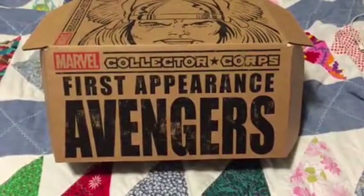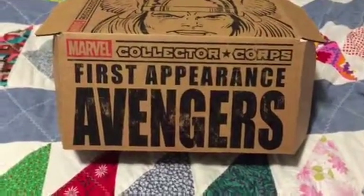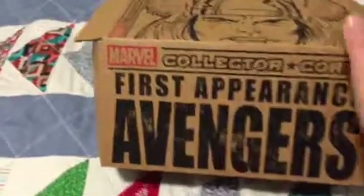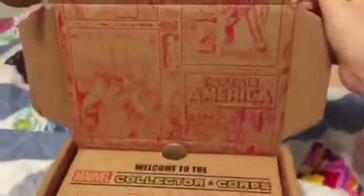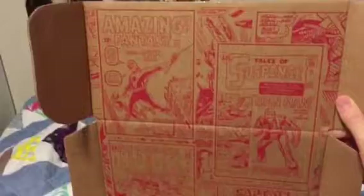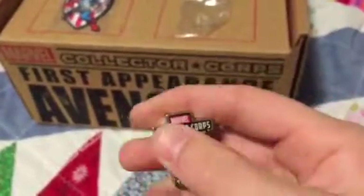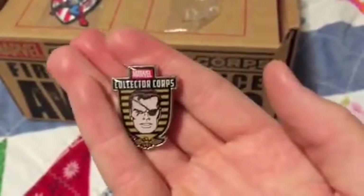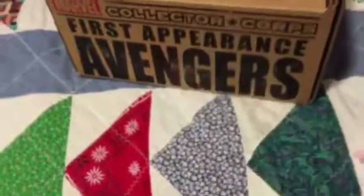Hey, what's going on YouTube, welcome back to Charles's Toy Room. Got a Marvel Collector Corps box here — first appearance of Avengers. Got Thor on the box, go ahead and pop it open and we have some old-time covers of the first appearances of many of the Avengers. First up is the pen — it is Nick Shield — and the patch is Captain America.